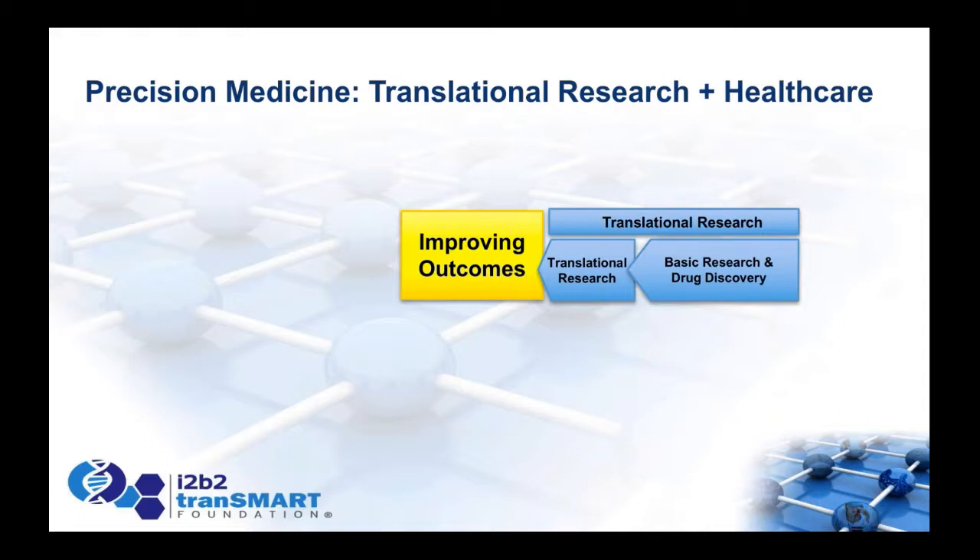Translational research is really a basic research function. It's where pharmaceutical and biotech scientists try to use basic research knowledge and knowledge of clinical research to identify key biomarkers, understand how drugs function, and build better clinical trials. About one in ten thousand compounds successfully make it through the drug development process, and success rates in clinical trials are about 20% overall.